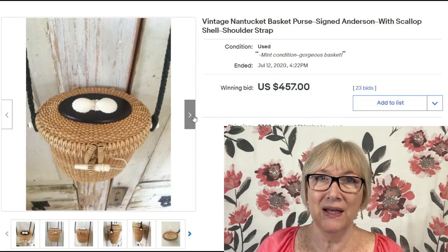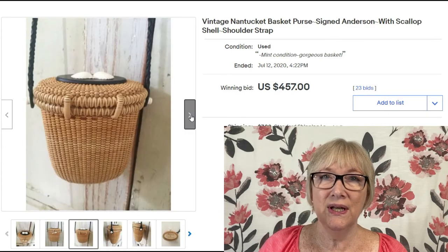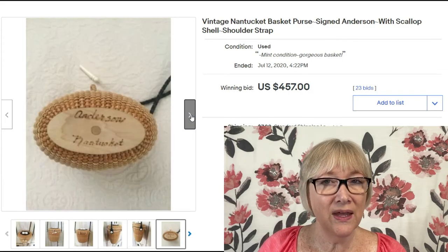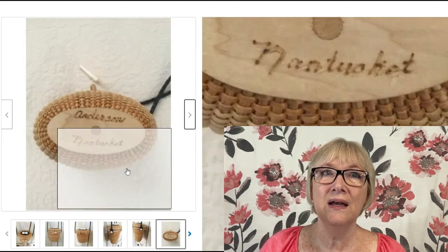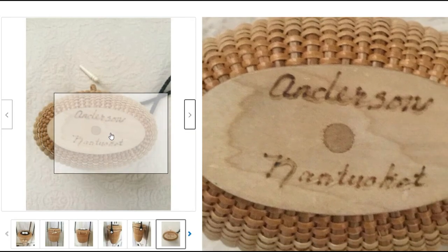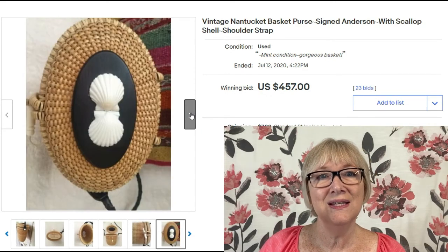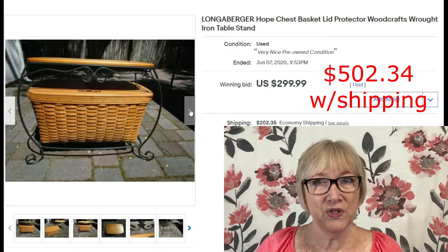Here's our first signed Nantucket purse — vintage, from Nantucket, signed 'Anderson,' with a scallop shell. The shell is still synthetic material, not an antique, but it is signed by what I believe is an artisan basket weaver in Nantucket. This one sold for $457 plus shipping.